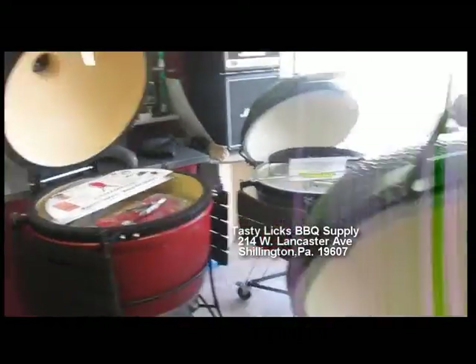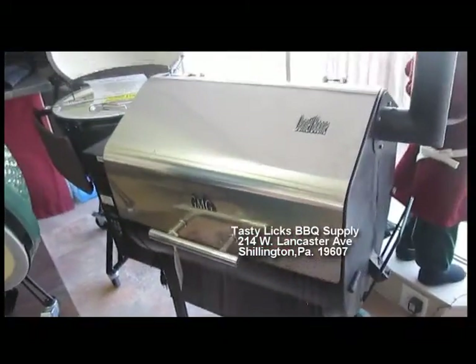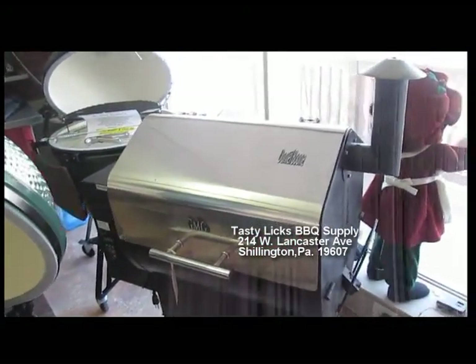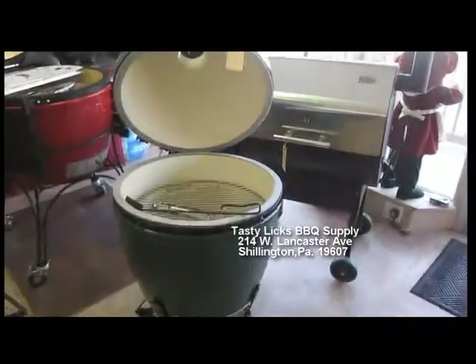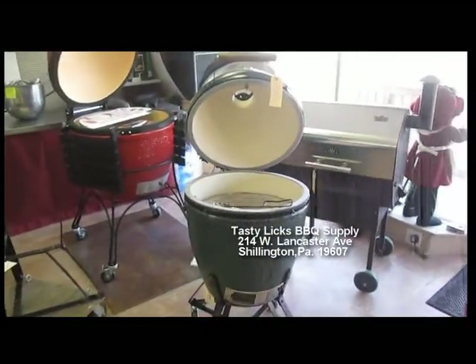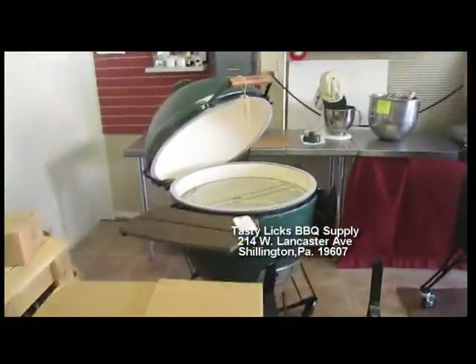How about over here? Look at this pellet grill. There's a used pellet grill with a stainless steel lid on it — $250. Plus we got some more Big Green Eggs right there, another large. And we got another XL there behind it in front of the Marshall amp.